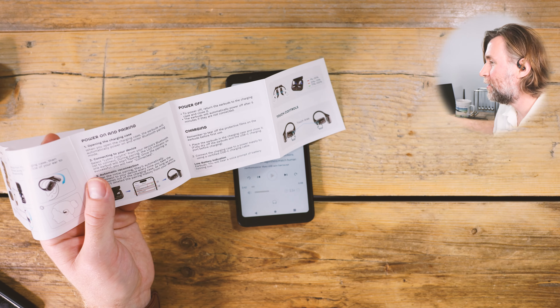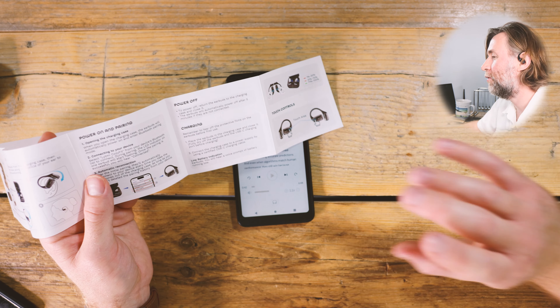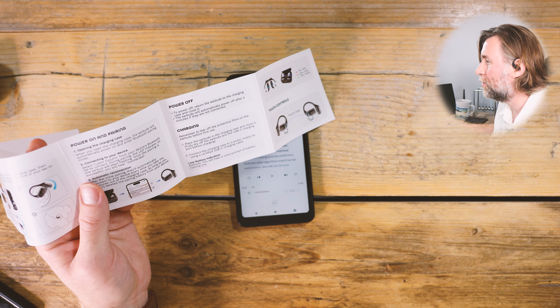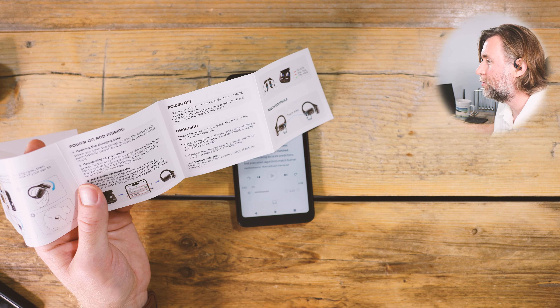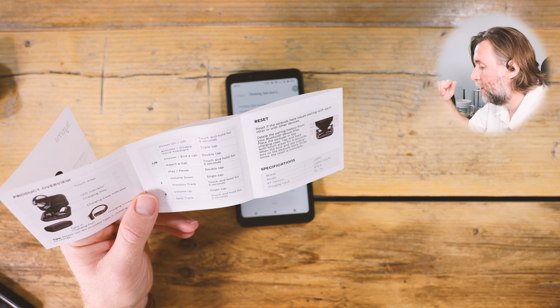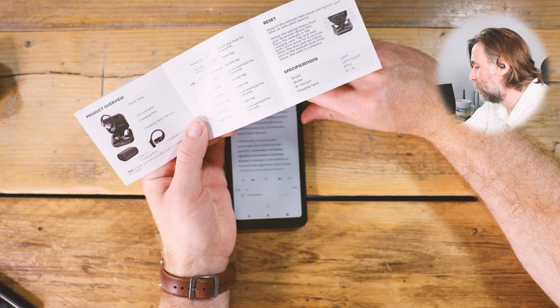It's loud and clear. The specs say eight hours of play time on a single charge and 30 hours with the charging case. It's IPX5 dust and water resistant, so you should be fine with sweat and the outdoors. It does have noise reduction — though how that works with open ear I'm not sure — and you can answer calls by tapping. Left tap is volume down, right tap is volume up, and you can also adjust volume on the side of the phone.